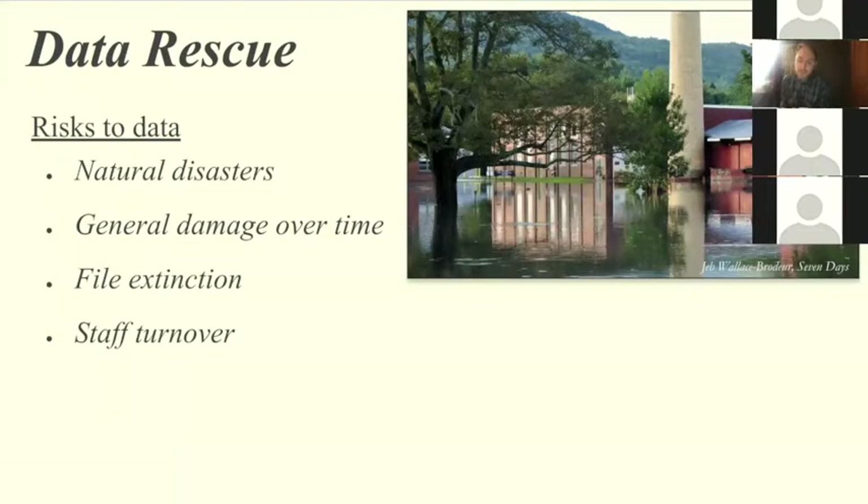When I say at-risk data, the big risks I'm talking about here are natural disasters. This image is of the Waterbury Natural Resources buildings that were flooded in 2011 after Tropical Storm Irene came through. The process to recover the data in those buildings was extremely expensive, so this is just an effort to get ahead of something like that happening. And obviously there's also the general wear and tear to material over time.